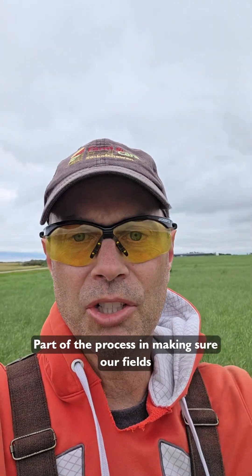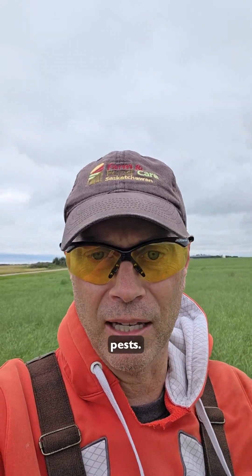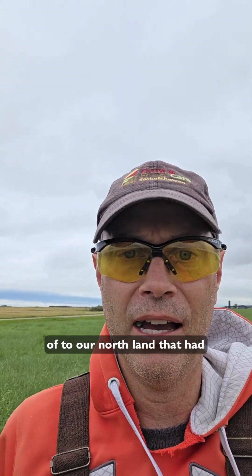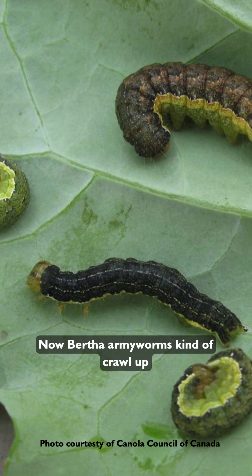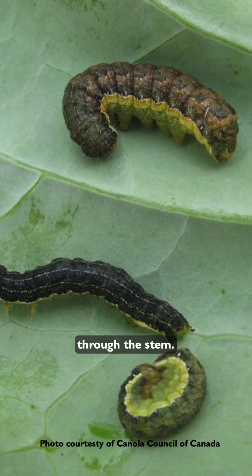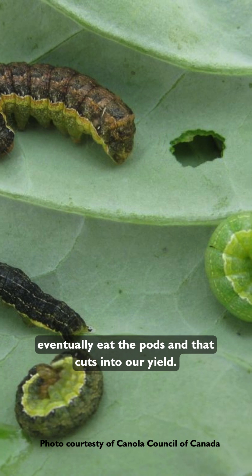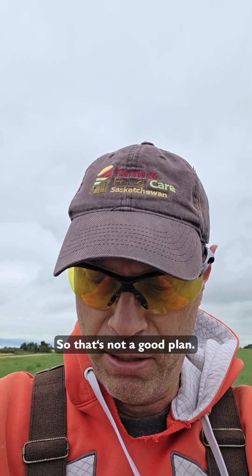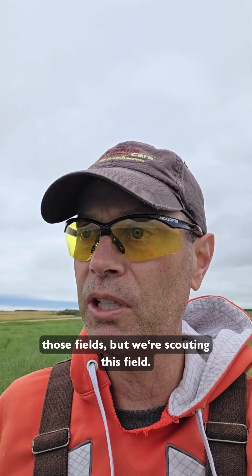Part of the process in making sure fields are doing good is looking for insect pests. We had some fields to our north that had Bertha armyworms. Bertha armyworms crawl up through the stem, eat the leaves, and then eventually eat the pods, which cuts into our yield. So we had to put some insecticide on those fields.